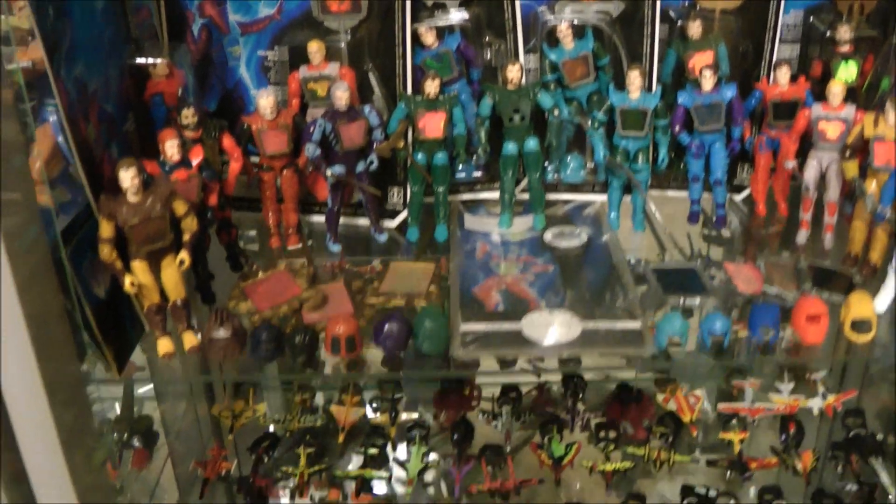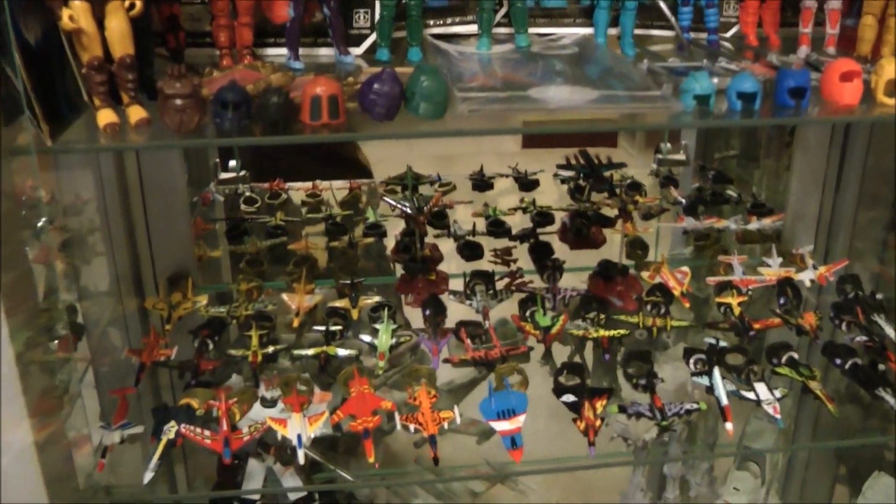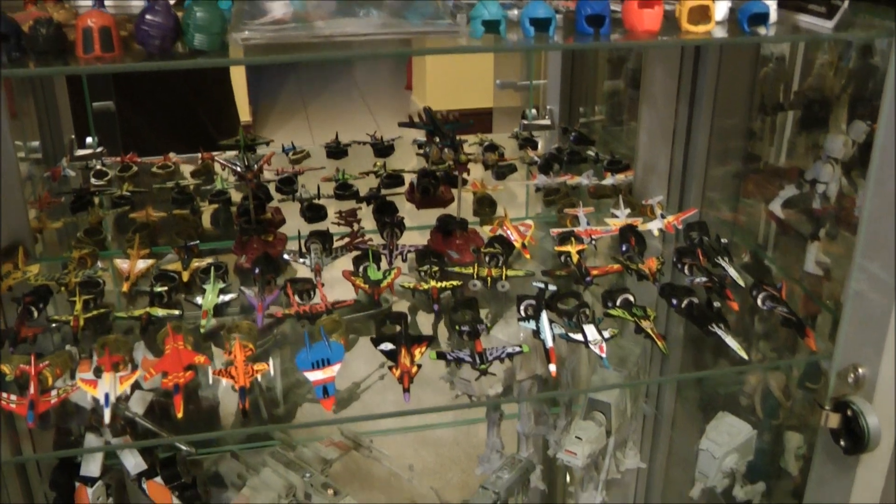How about an often forgotten 80s toy line — Ring Raiders? You don't get to see these small guys often, and many would say for good reason.